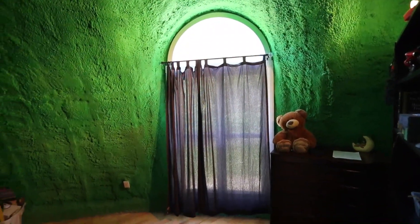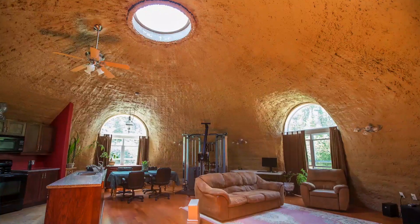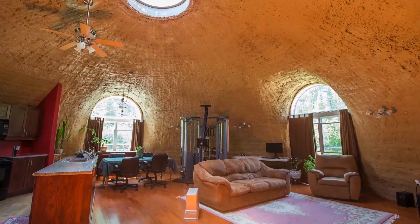We found a local company near the Woodstock area. They came up, brought their construction crew and built the dome, and then we got a local company to finish the inside.